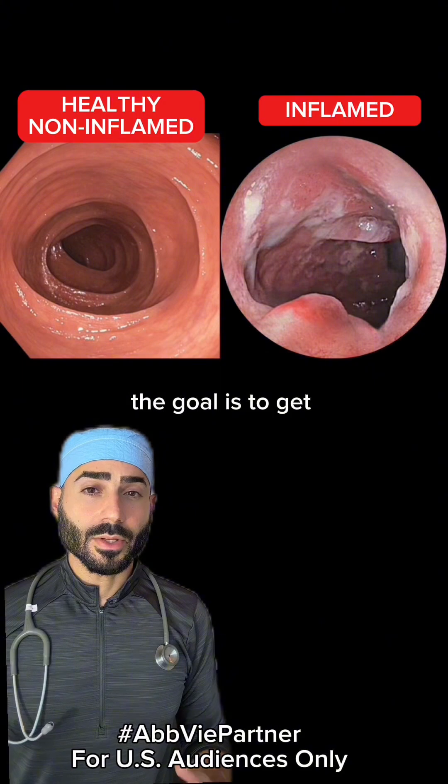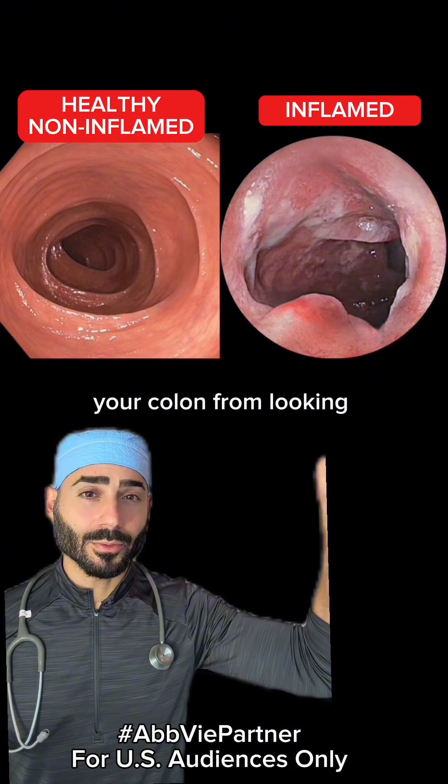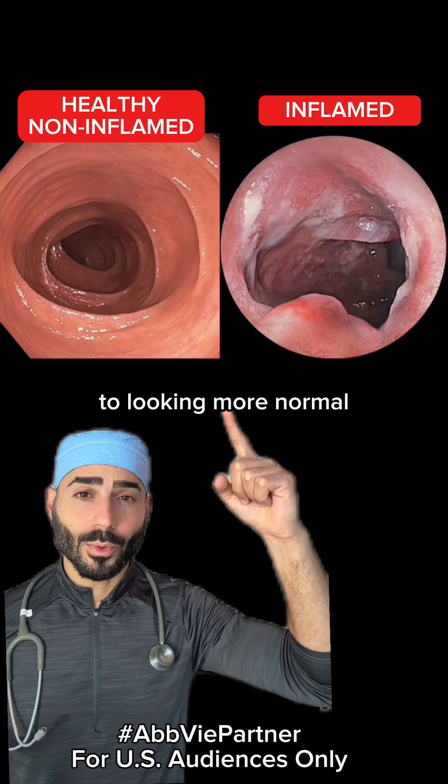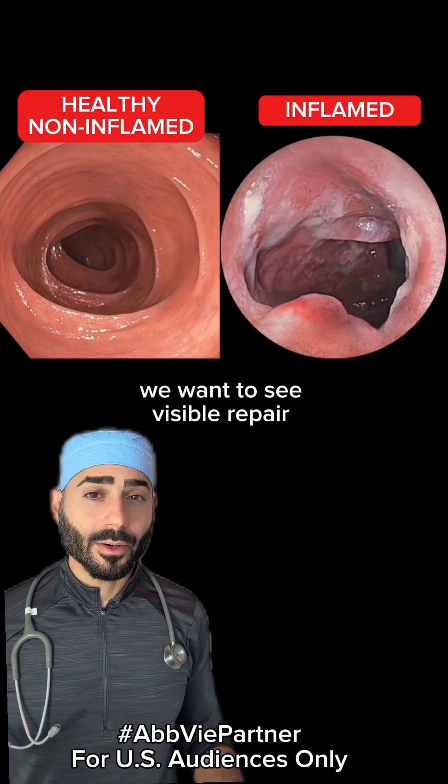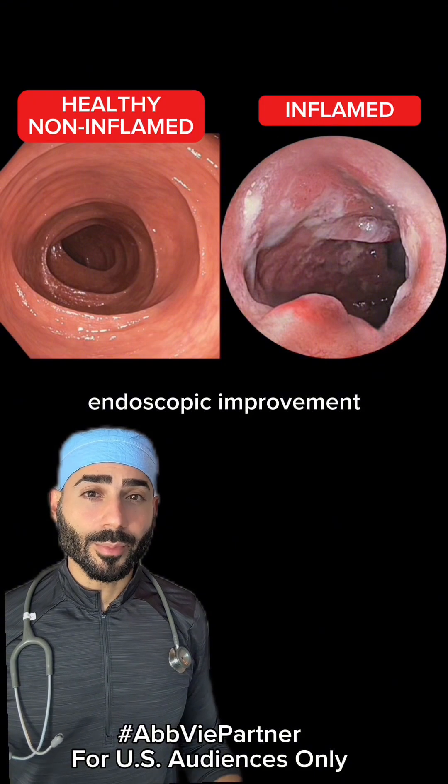When you have this disease, the goal is to get endoscopic improvement, which basically means we want to take your colon from looking like this to looking more normal. We want to see visible repair of your colon's lining in the colonoscopy. And that's called endoscopic improvement.